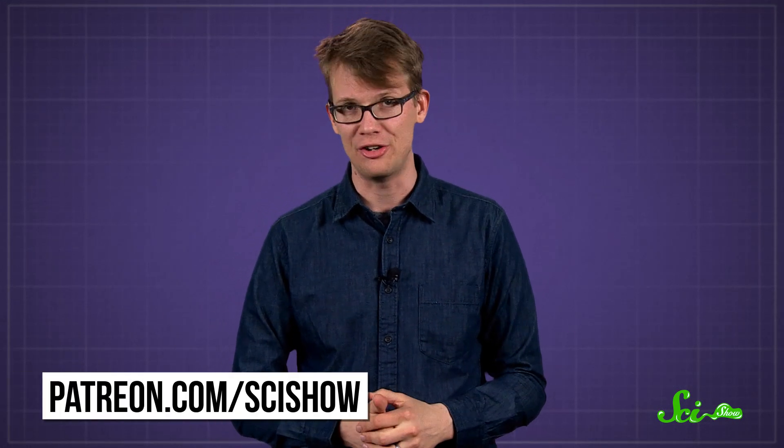You can thank Griffin Taylor, a supporter on Patreon, for asking us this question. If you'd like to submit questions to be answered, or get these quick questions a few days early, you can check out patreon.com/scishow.